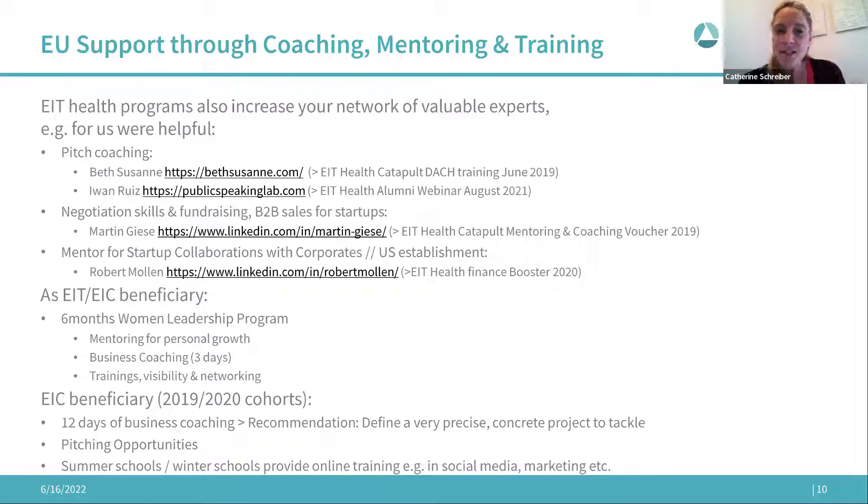Through the mentoring and coaching network we found Martin Guise, with whom we did a negotiation training — very helpful not only for investment negotiations but also for sales and purchasing. We could discuss specific things in our investment case and get advice on negotiation. Through the EIT Health Finance Booster, we were also assigned a mentor — Robert Mullen — who advises startups on collaboration with corporates and US market establishment, and provided us a great checklist.